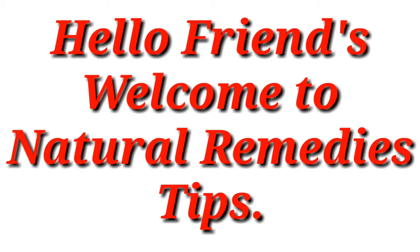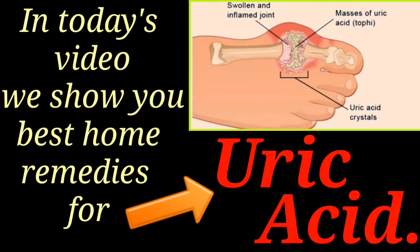Hello friends, welcome to Natural Remedies Tips. In today's video we show you 6 best home remedies for uric acid.